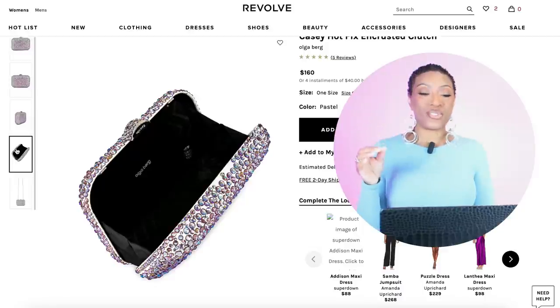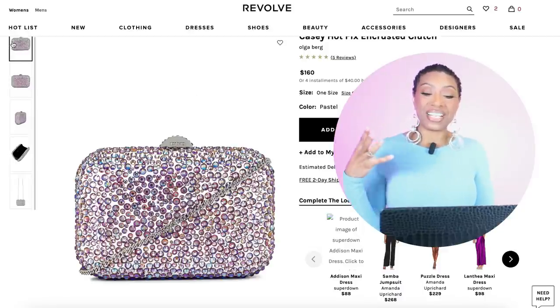Over at Revolve we have the Casey Hotfix Encrusted Clutch — it's really pretty. It's an Olga bag, it's $160. It's got some pink tones, blue, silver — pulling more silver than anything else. We like this, it's going to work. Wait till we get to the shoes.